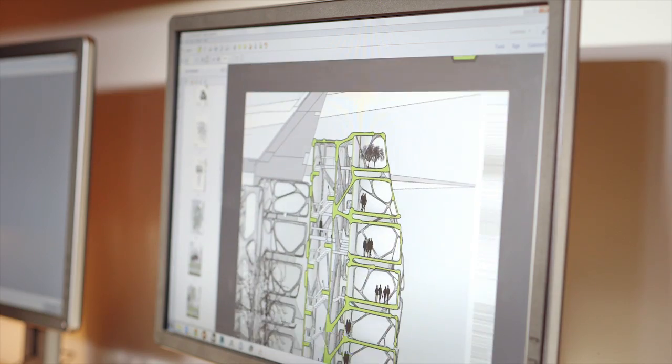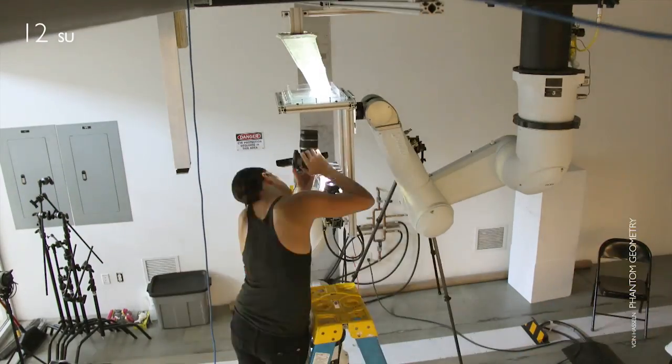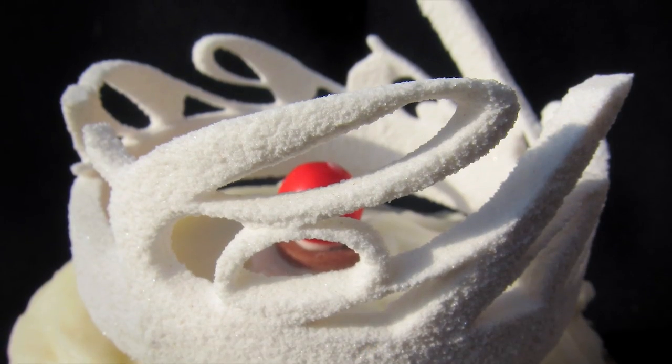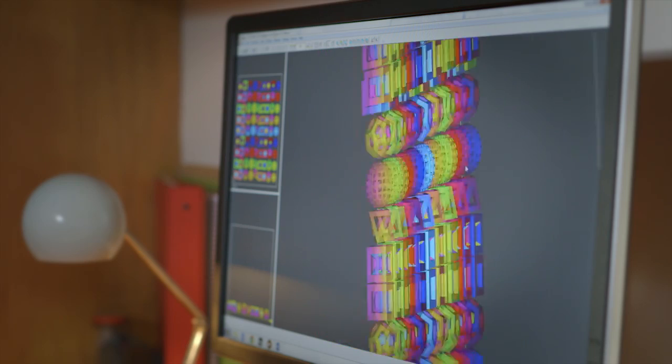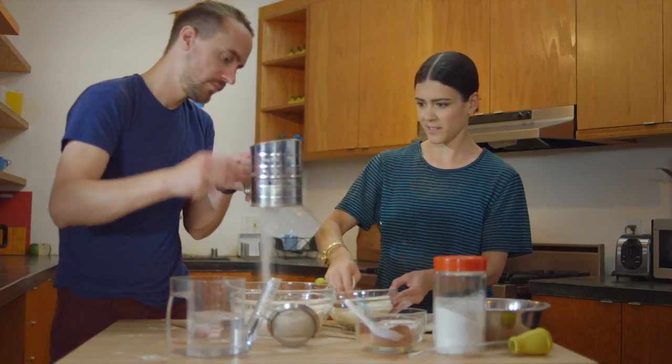I'm Liz. I'm Kyle. We both have a background in architecture. We bought our first 3D printer during grad school. Then one day we printed a sugar tiara for a friend's birthday cupcake, and she loved it so much that it really got us thinking — maybe this could be a whole new territory for 3D printing.